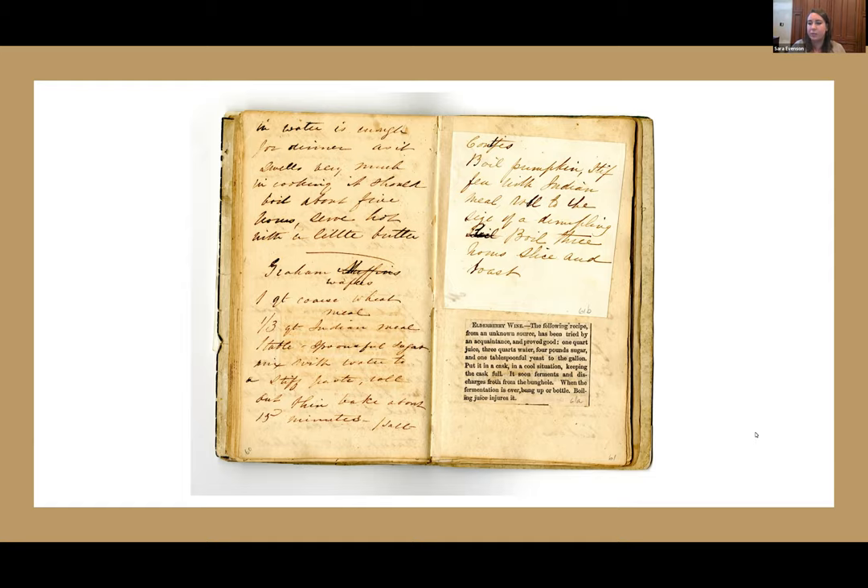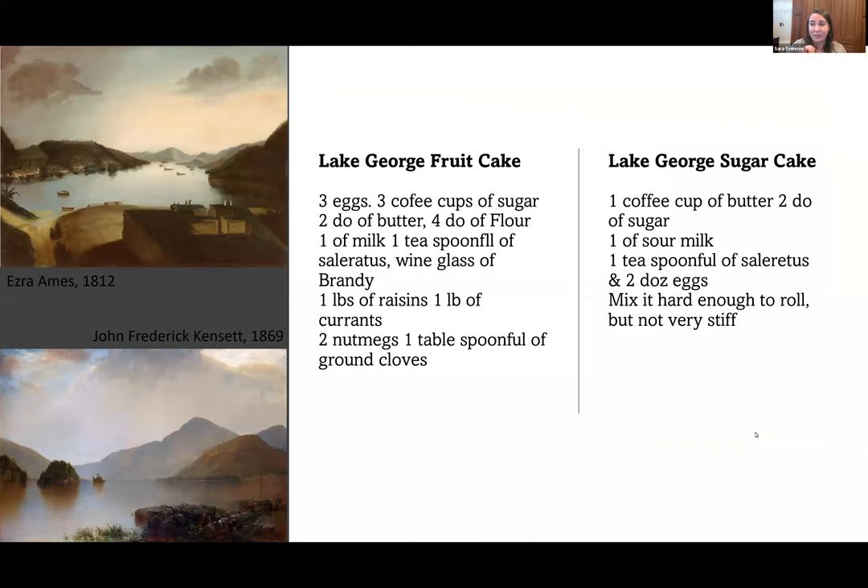There are a few particularly interesting entries that we'll be spending time with this evening. The first selection of notable receipts from the Beck Market Book highlights the importance of regionality in the Beck family and hints at the ways in which the family culturally identified and marked themselves. The first two recipes are for Lake George fruitcake and Lake George sugarcake. At this point in history, recipes were often just a list of ingredients — there was an assumption that the person reading it would know how to assemble and bake it. The Lake George fruitcake, for example: three eggs, three coffee cups of sugar, two cups of butter, four cups of flour, one of milk, one teaspoon of saleratus as a leavening agent, a wine glass of brandy, one pound of raisins, one pound of currants, two nutmegs, one tablespoon of ground cloves.